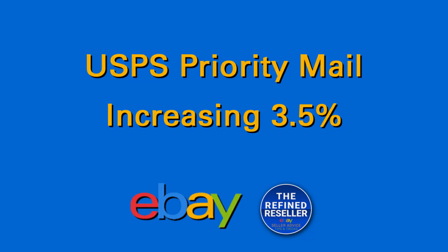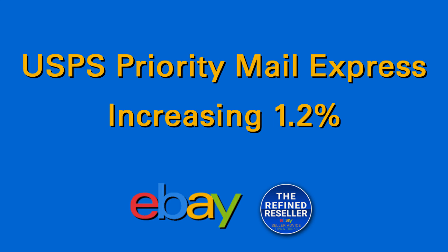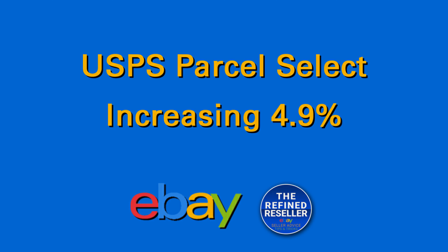Now let's take a look at those increases, starting with the United States Postal Service. Their increases start on January 24th. For Priority Mail, the rate will increase approximately 3.5 percent. For a first-class package, you will see a 6.5 percent increase. Priority Mail Express is going up 1.2 percent and Parcel Select 4.9 percent.